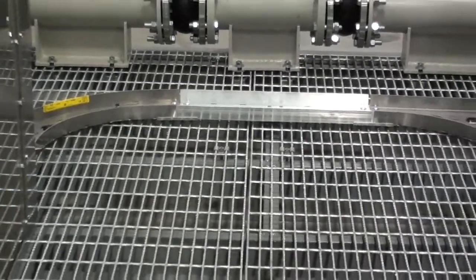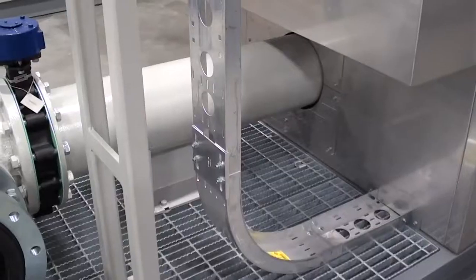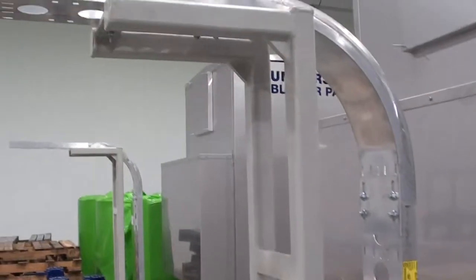Steel grating covers the exposed surface area to minimize potential slips and falls. Cable trays have also been mounted to the subbase to cut down and reduce labor time on site.